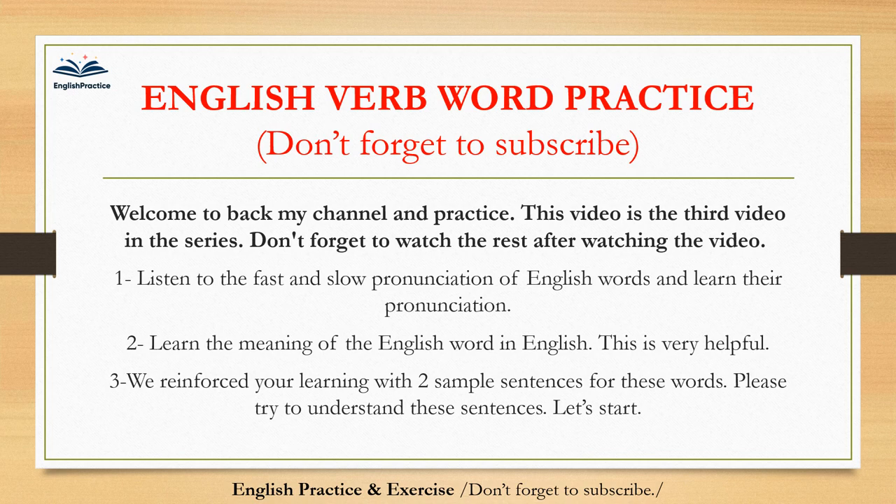Welcome back to my channel and practice. This video is the third video in the series. Don't forget to watch the rest after watching this video. Listen to the fast and slow pronunciation of English words and learn their pronunciation. Learn the meaning of the English word in English — this is very helpful. We reinforced your learning with two sample sentences for these words; please try to understand these sentences. Let's start.